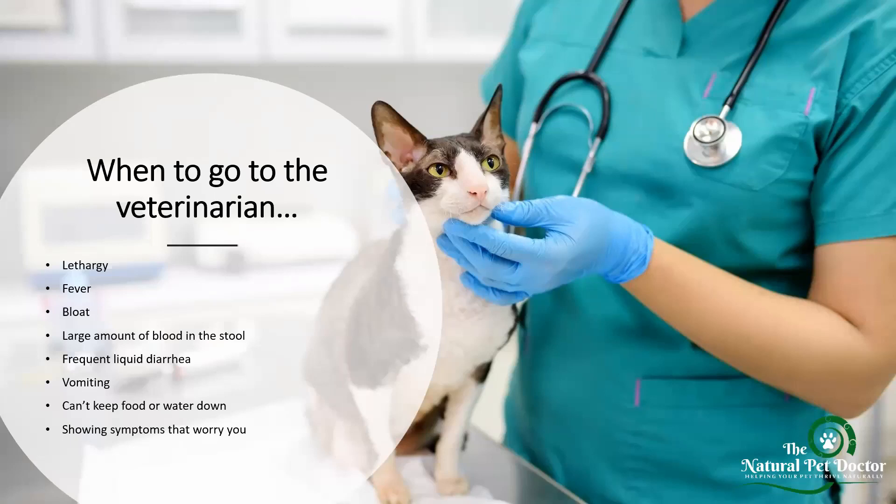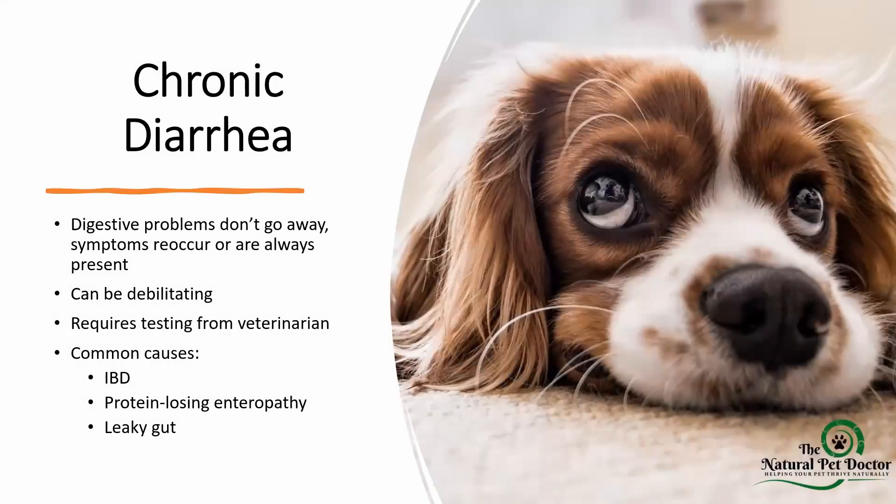One of the most common questions I get is when to go to the veterinarian when a pet flares up. Remember, it's never a bad thing to go to the vet if you're worried. You can still advocate for your pets and don't necessarily have to put them on metronidazole, but it's better to be safe than sorry. If your pet is really lethargic, unresponsive, seems to have a fever, is bloated, has a large amount of blood in the stool, frequent liquid diarrhea that won't stop, is vomiting repeatedly, or can't keep food or water down, take your pet to the veterinarian.